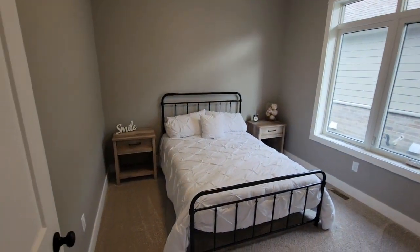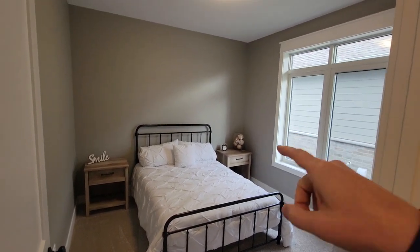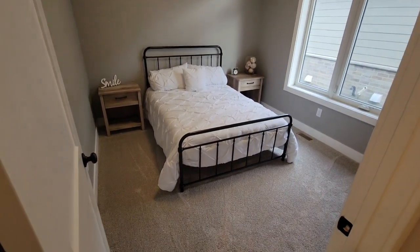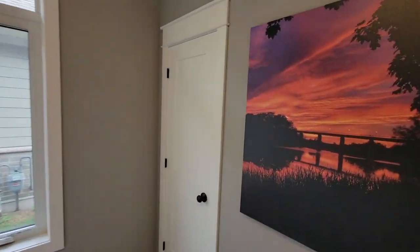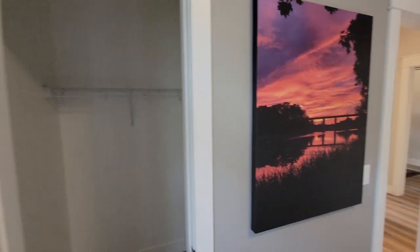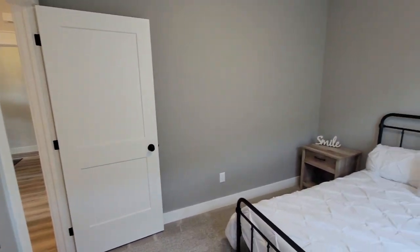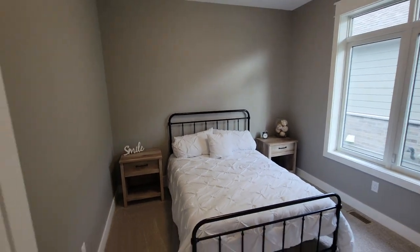Bedroom three is also a good size with a nice window on the side and another closet — a small walk-in closet as well. So those are two of the three total bedrooms on the main floor.